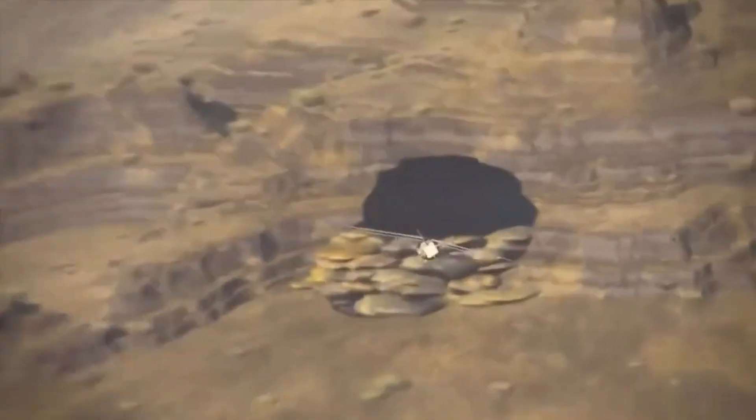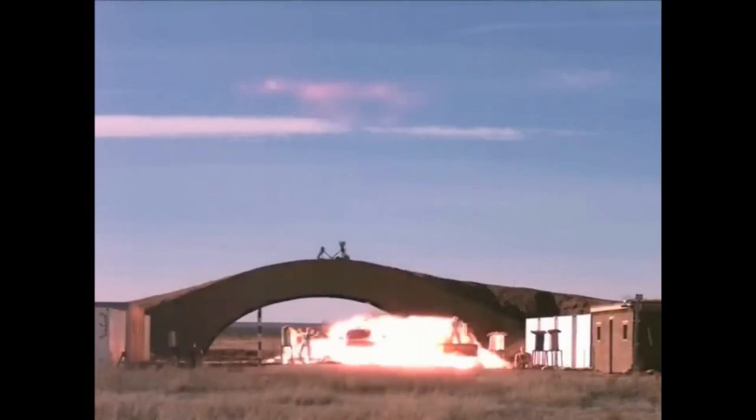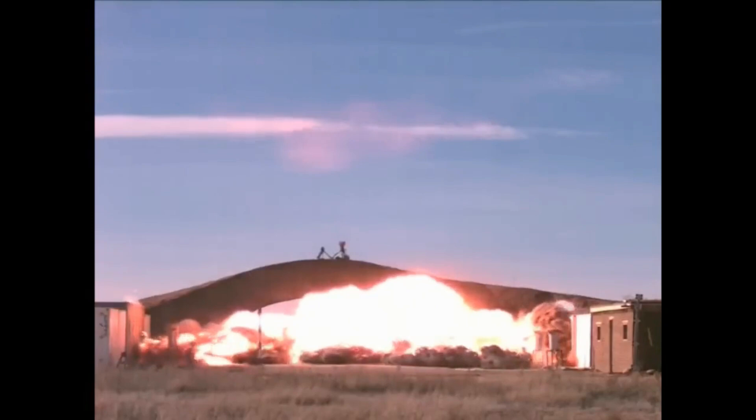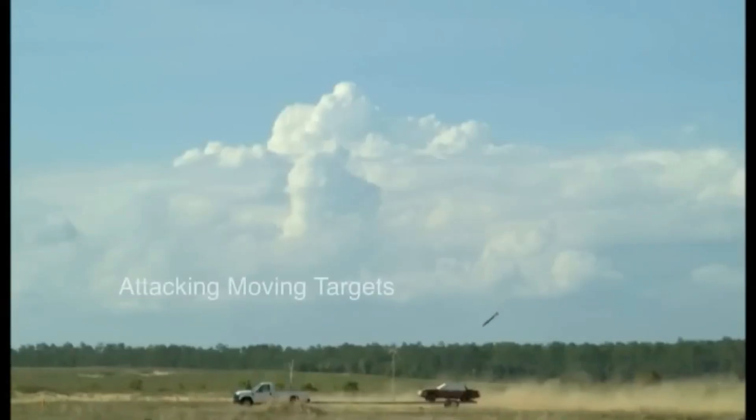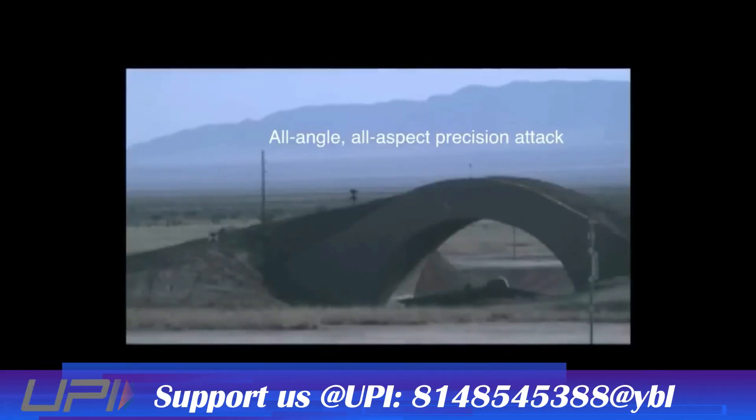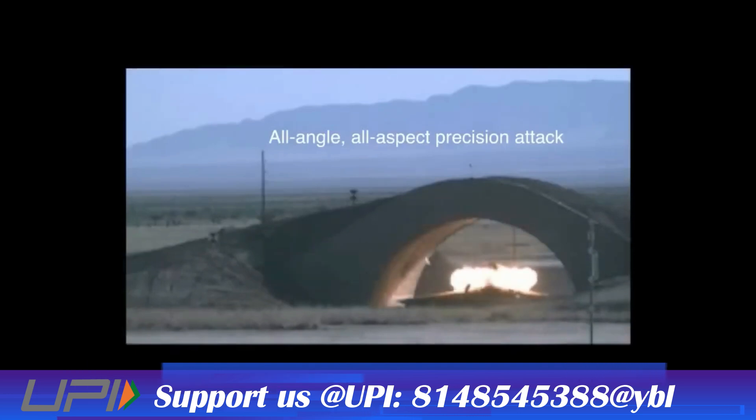When this is installed in a bomb, the system can help navigate the bomb to its designated target by continuously providing updated navigation inputs. Such systems have the unique ability to perform without depending on external inputs such as ground-based navigation aids or GPS.